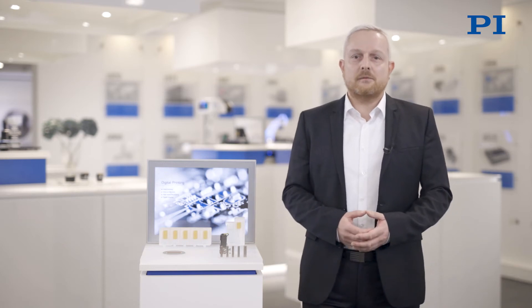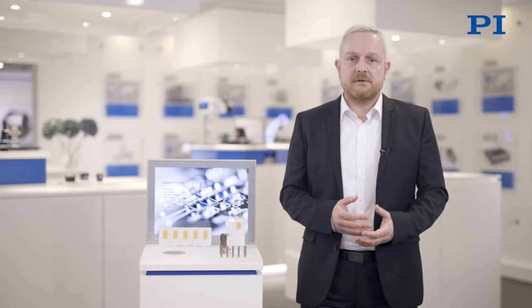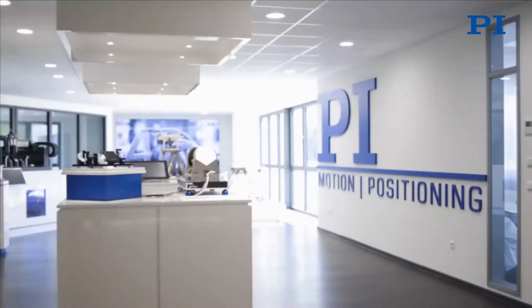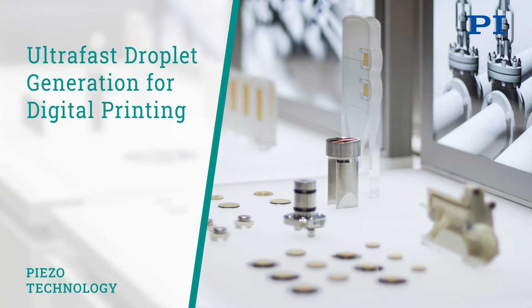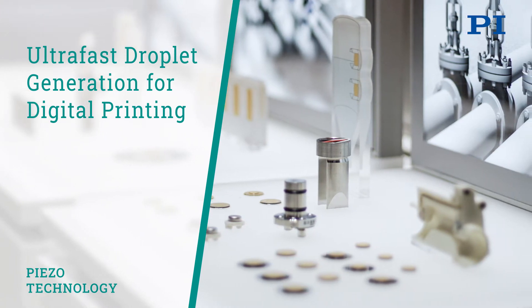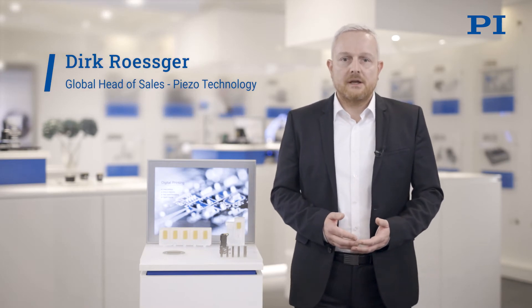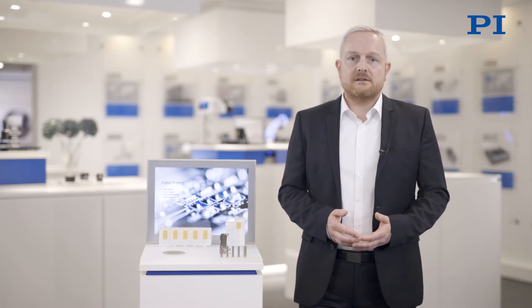Welcome to our virtual trade fair. Let's talk about industrial precision dosing applications and how piezo actors enable ultra-fast digital printing and dispensing. Specific applications we want to talk about are digital printing using the inkjet principle, ultra-fast drop-on-demand, or completely contactless precision dosing for industrial purposes.